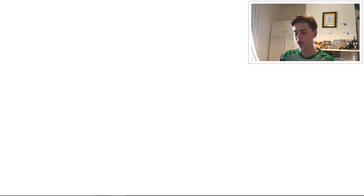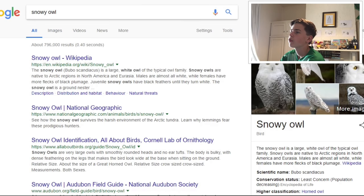And then what was the other one? Snowy owl. Hedwig is a snowy owl, isn't she? I actually don't know the gender of Hedwig.